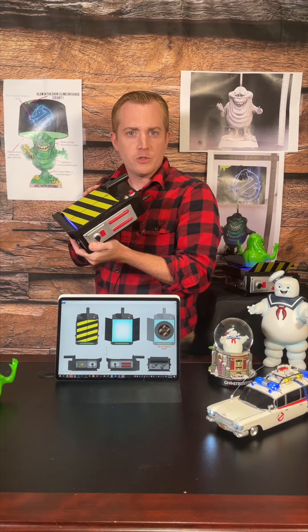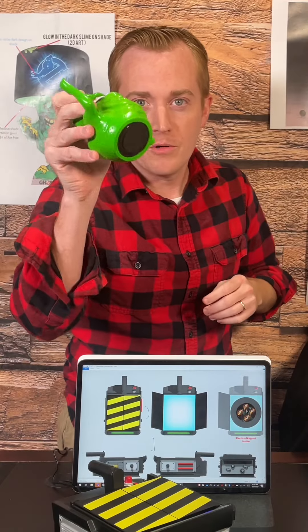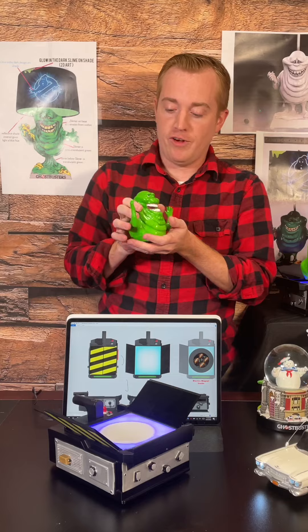Everyone's always wanted a Ghostbusters Ghost Trap of their own, and now you can have it. But even better, you can have it and it captures your own ghost — this one. This is my friend Slimer.